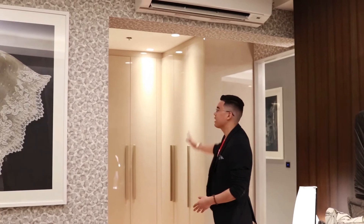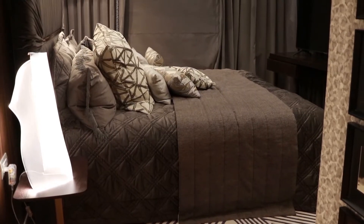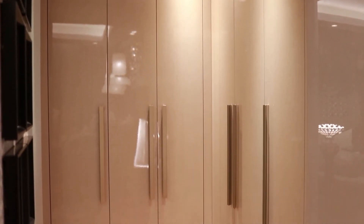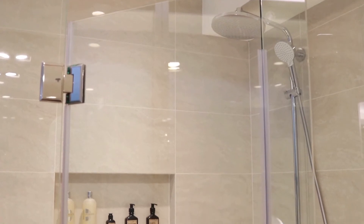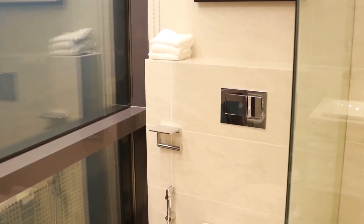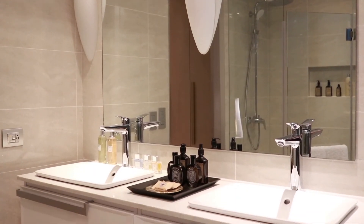Moving on to the master's bedroom, you will have your engineered wood tiles, a built-in walk-in closet, and a floor-to-ceiling glass window. Next, we go to the bathroom. The bathroom will have a full glass shower enclosure and a shower bench. Also, you will have a provision for your toiletries, a bidet, and a his and her sink for the lovely couple.